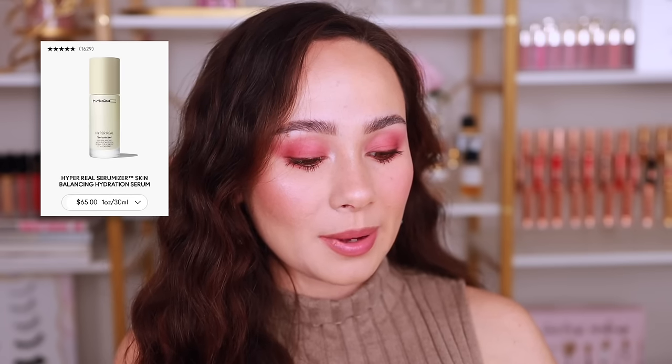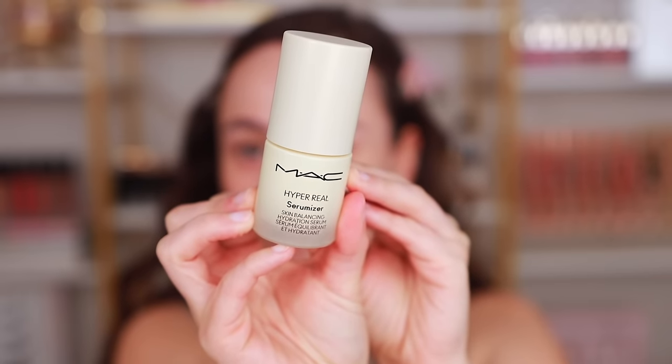Let's get started with primer or skin — that first step. The first thing I have is the MAC Hyper Real Serumizer. This is a hydration serum — basically it's like a moisturizer in a serum-y feel, is how I would describe it. I like it because it feels rich and hydrating on the skin but still thin at the same time. It soaks in pretty quickly and it doesn't leave my fingers feeling gross. It has such a soothing feel on the skin.